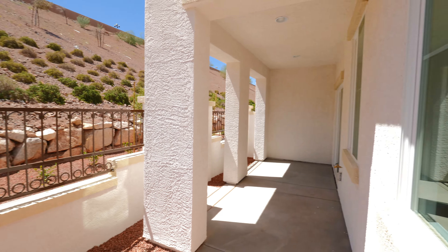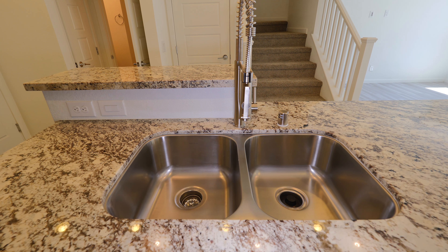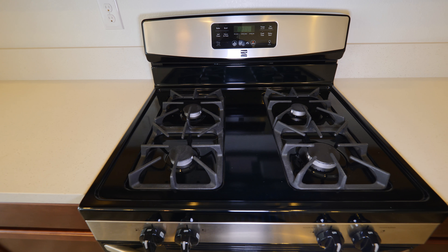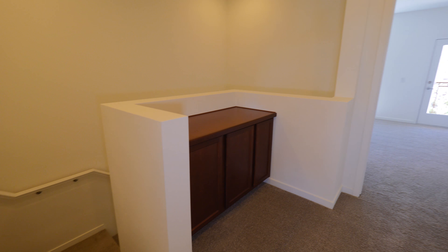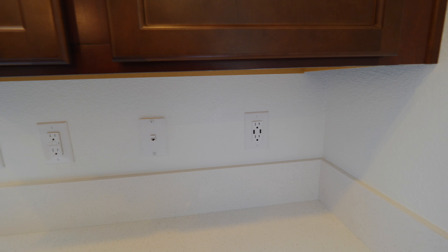You will see our townhomes stand apart with luxury finishes throughout. Enjoy the quartz countertops, stainless steel appliances, porcelain wood-like tile, wall-mount outlets in all the rooms, and even USB outlets for your convenience.